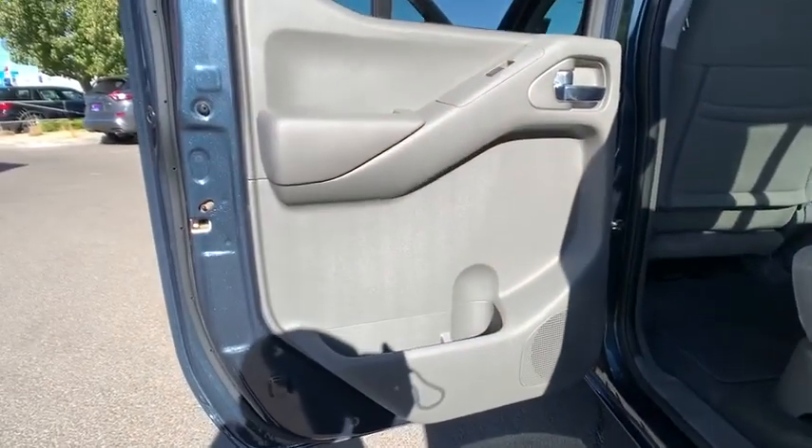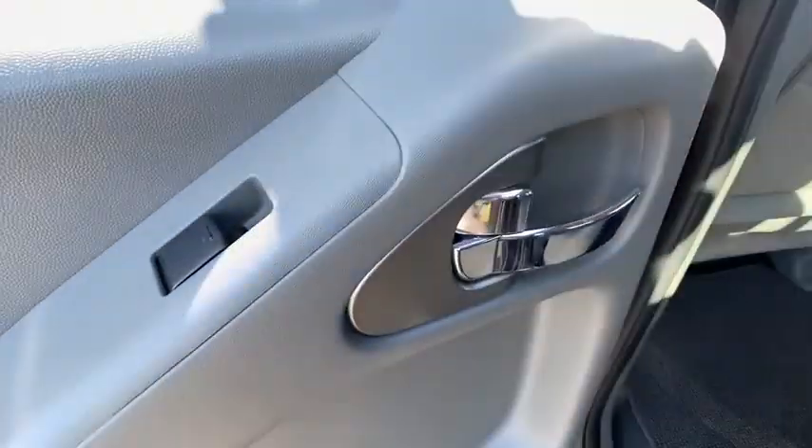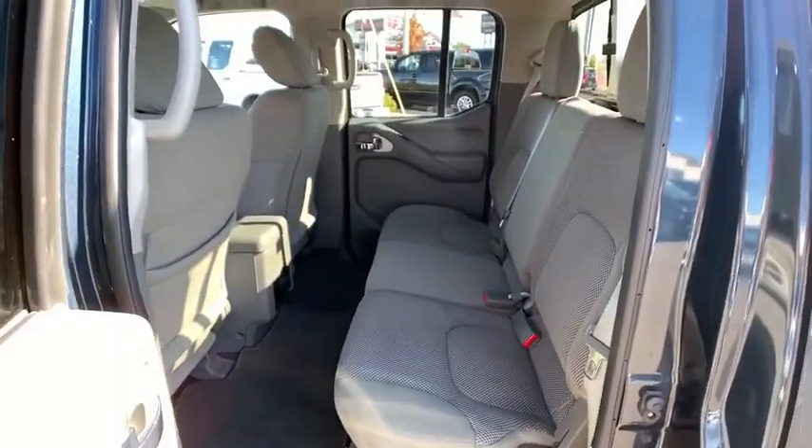Aluminum wheels, cruise control, four-wheel drive, AM-FM stereo radio, child safety locks, bed liner, power door locks, MP3 player, passenger airbag.